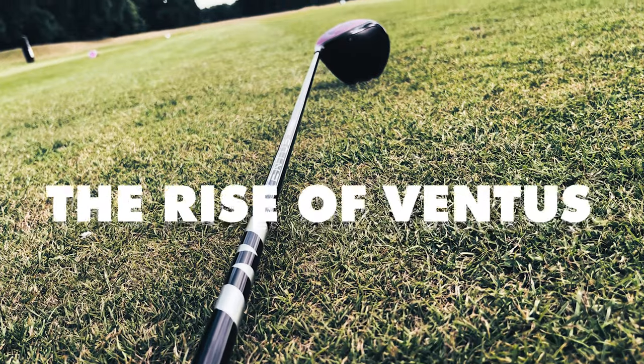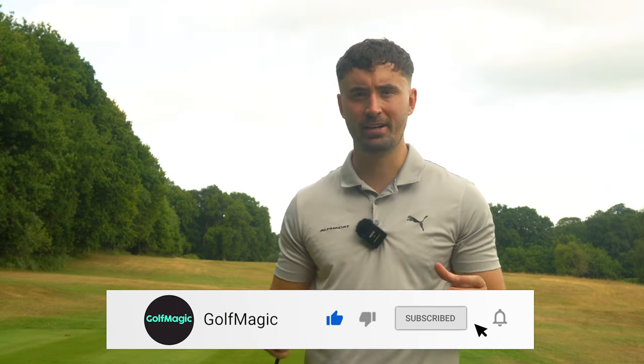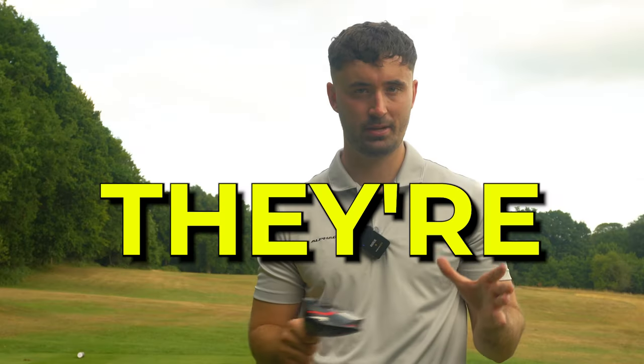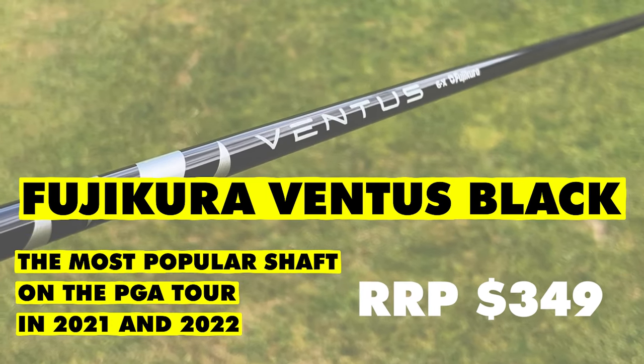The rise of the Ventus shaft by Fujikura has been happening over the last few years, and it truly is happening quickly. What I find most interesting is that no PGA Tour player I know of is really affiliated with a certain shaft brand — they are free to choose whatever they want. When you've got Rory McIlroy, Tiger Woods, Jon Rahm saying a club's the best, they're sponsored by them. The shaft they use is completely different, and the Ventus Black is the most popular shaft on the PGA Tour.